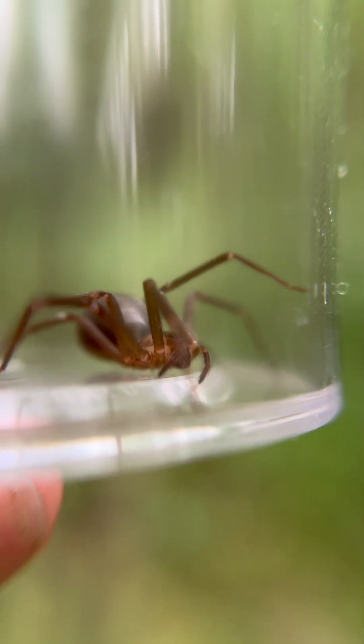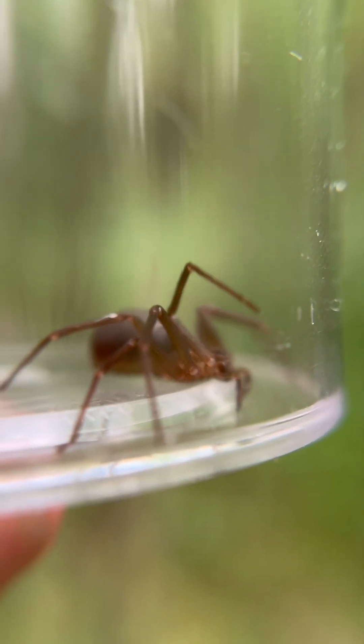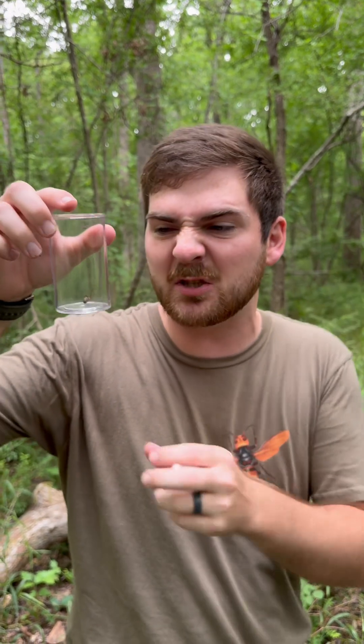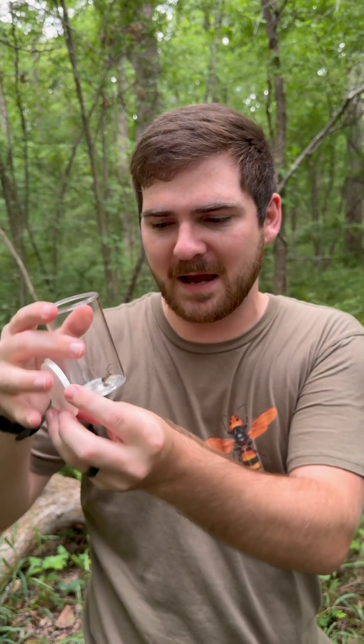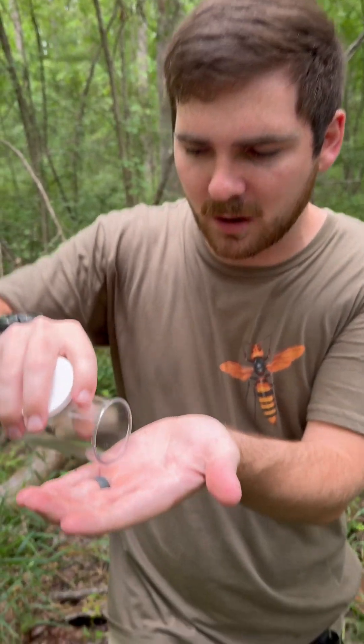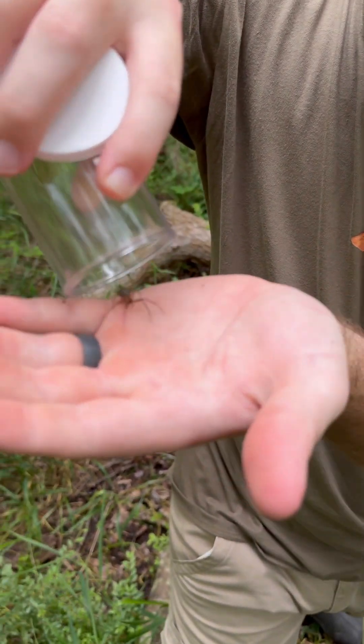...that component — the sphingomyelinase D — is not in high enough volume to actually cause those huge gaping sores that people incorrectly attribute to these lovely little spiders. Take a look at the size of this spider, folks — look at that!